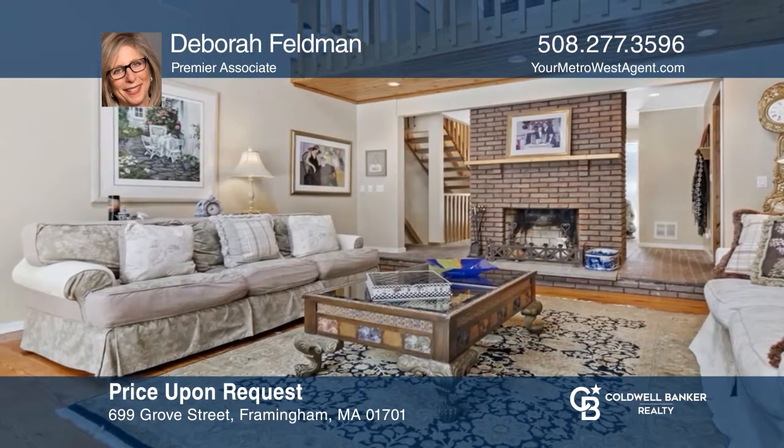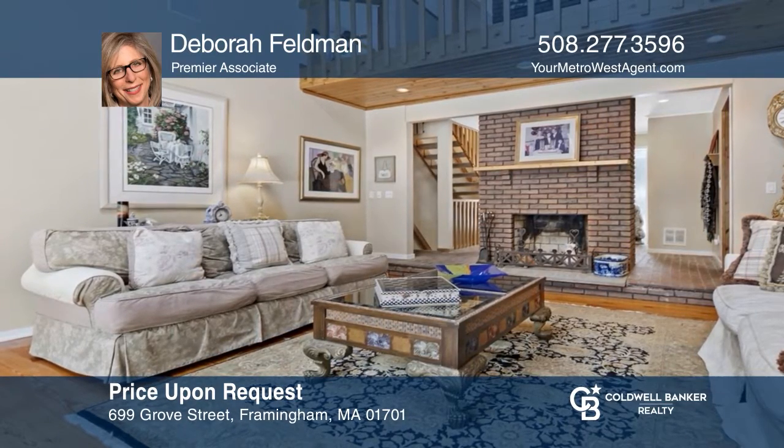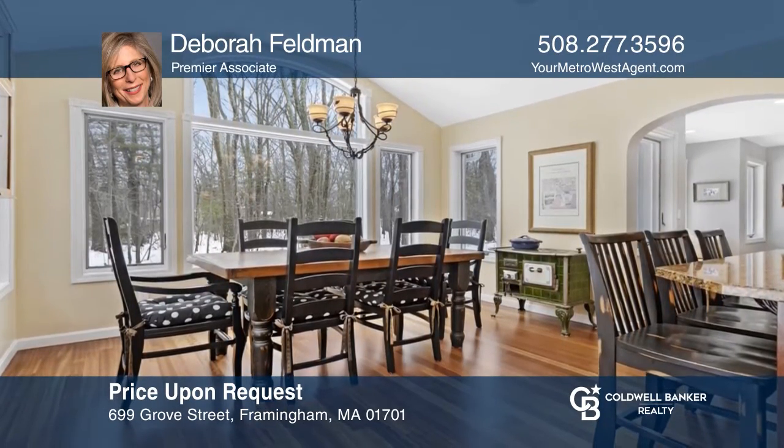This stunning 4-5 bedroom contemporary colonial offers a first-floor master on an acre lot in a private wooded setting. See this beautiful home yourself by scheduling a tour with Deborah Feldman.